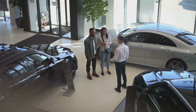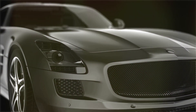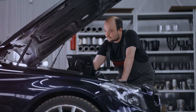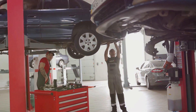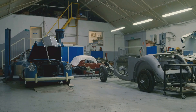Welcome to our short documentary on luxury car problems. While these vehicles offer unparalleled performance, comfort and status, they also come with their own set of challenges. Today we'll dive into the most common problems, what you should be aware of, and which luxury cars you might want to avoid. Let's get started.